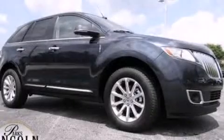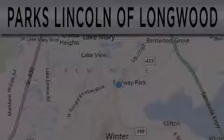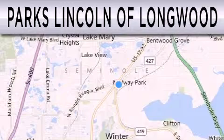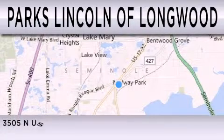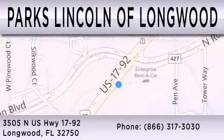Contact us today to arrange your test drive. Parks Lincoln of Longwood is dedicated to doing everything possible to ensure that the experience you have selecting your next vehicle is as pleasant as possible. We are located at 3505 North US Highway 1792 in Longwood.